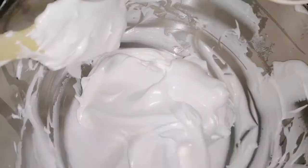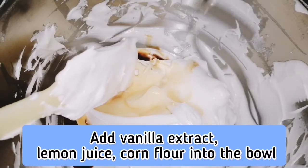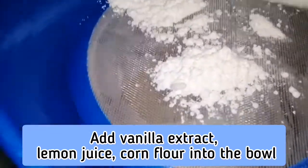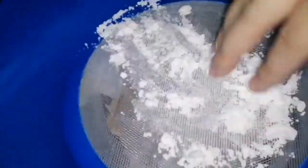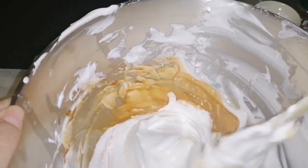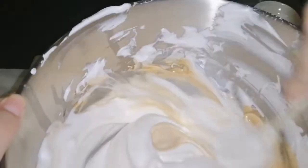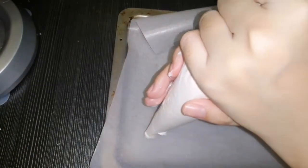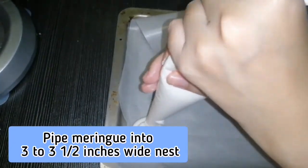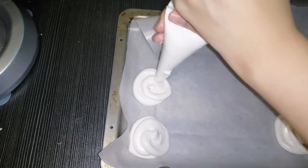Add the vanilla extract and lemon juice, then fold in the corn flour. Using a spatula, whisk until all ingredients are well blended. Pipe the meringue into three to three-and-a-half inch circles onto parchment paper using a piping bag.